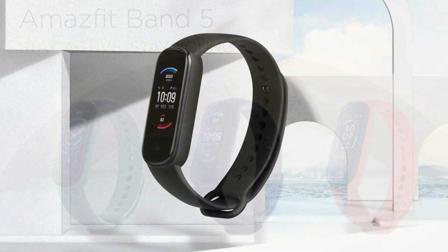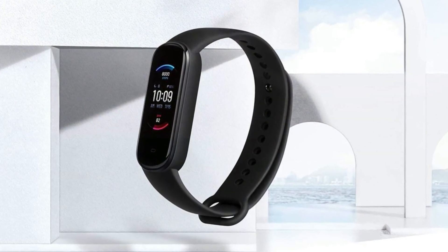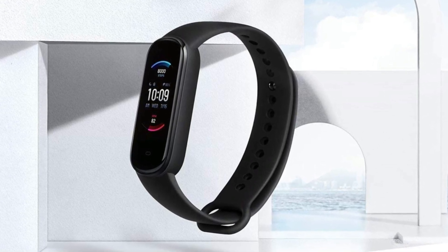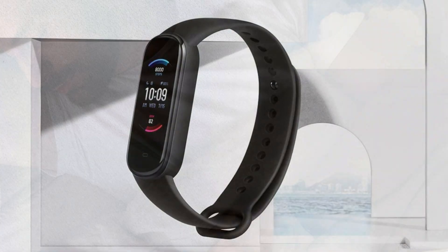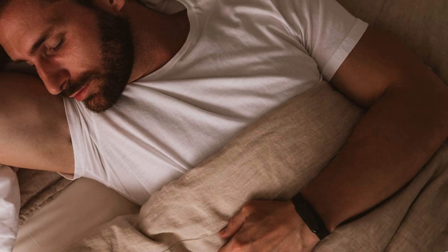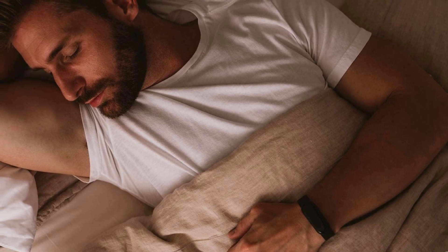Equipped with the human-proprietary BioTracker 2 PPG biotracking optical sensor, Band 5 performs 24/7 high-precision monitoring of your heart rate and high heart rate warning. Check your personal stress level — relaxed, normal, medium, or high — any time you feel pressured or stressed and get some suggestions to reduce it.